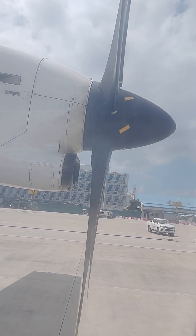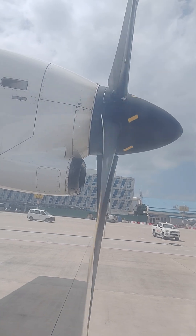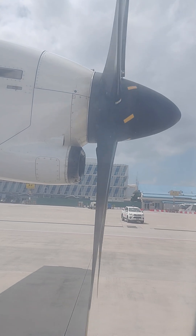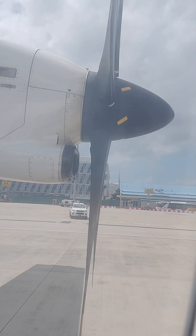In the event of an emergency landing, please adopt the brace position. In the event of an evacuation, please leave all your personal belongings behind and proceed to the nearest exit. For a quick and safe evacuation, please follow the instructions of the crew.